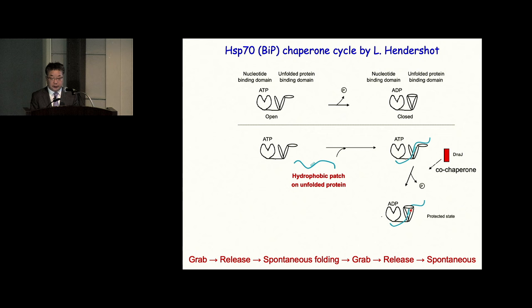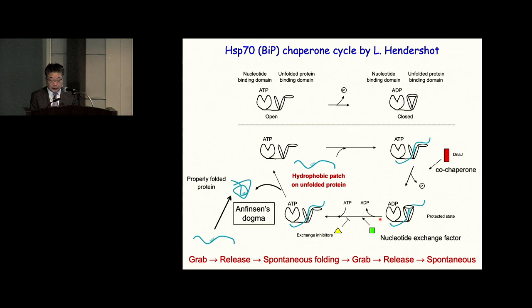Then a nucleotide exchange factor comes in to exchange ADP to ATP, and the substrate binding domain becomes open and releases the substrate, which folds according to Anfinsen's dogma. If hydrophobic stretches are still exposed on the surface, this cycle of bind, grab, release, and spontaneous folding continues until the hydrophobic stretch goes inside the molecule.